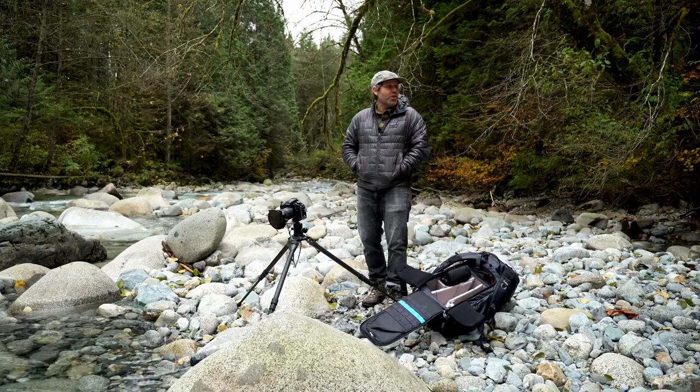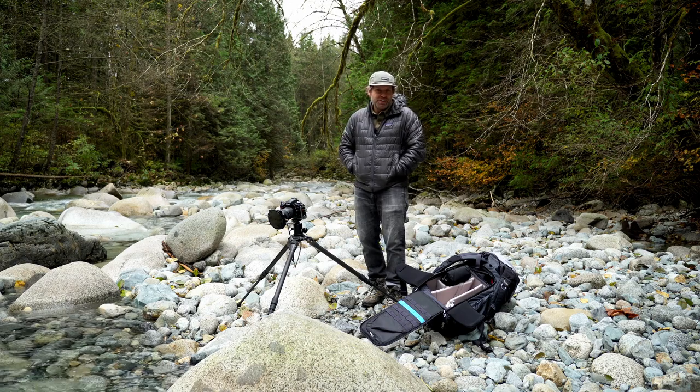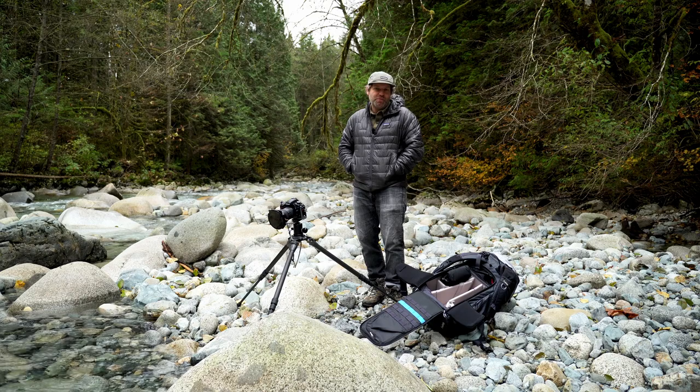It totally sounded like a bear just now crashing through the woods behind me. I am in a little bit of a more remote spot here, and there are bears in the area. I do have bear spray, so it should be fine.